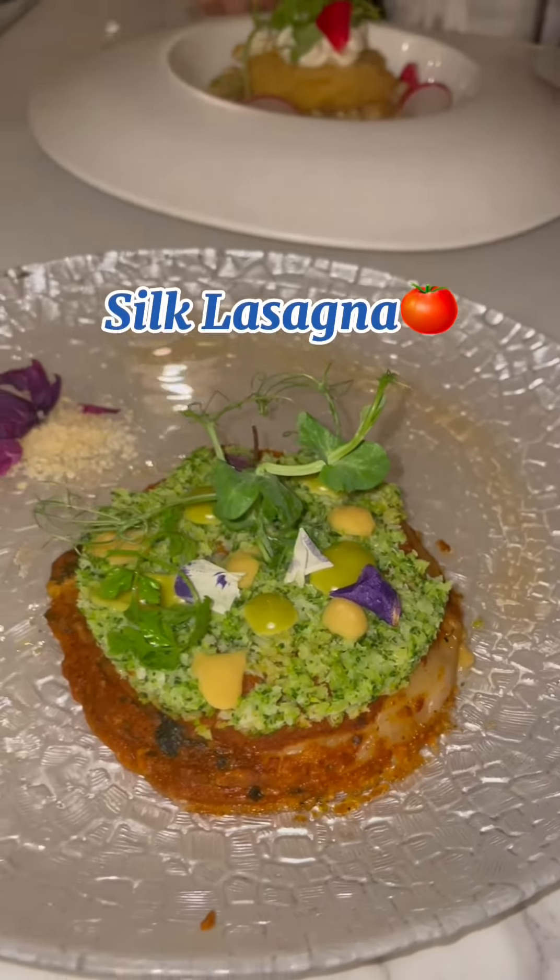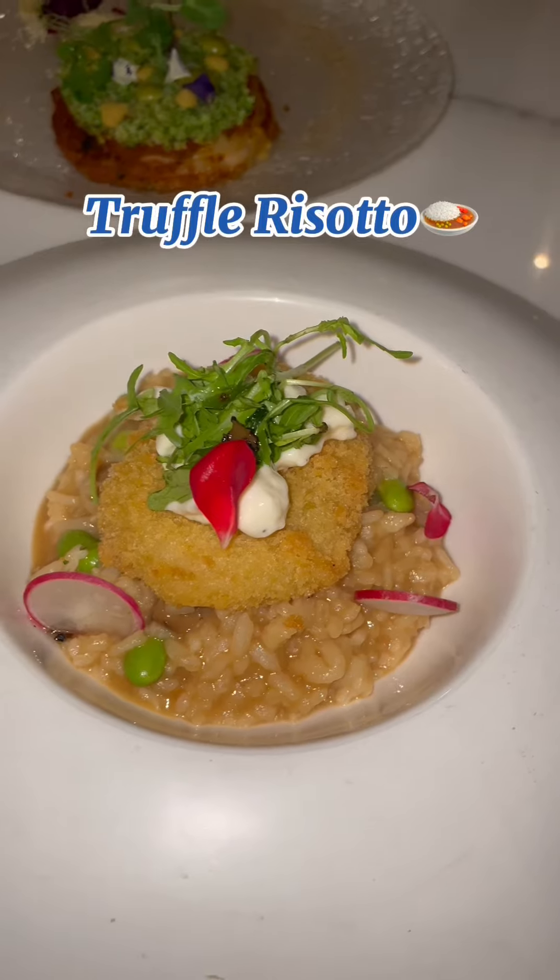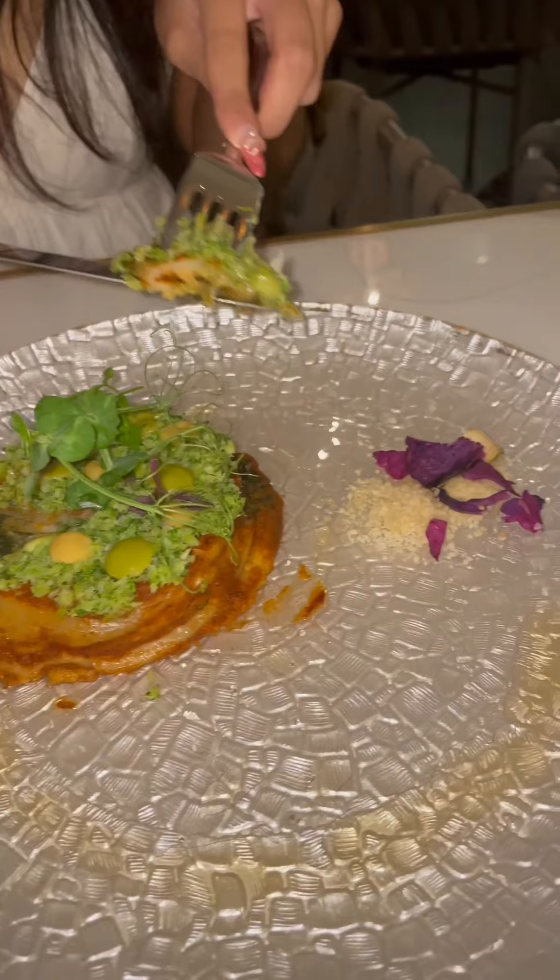We got the silk laksana and truffle risotto for our mains. The Japanese croquette in the risotto was super yummy and the silk laksana had a nice balance of vegetables and tomato sauce.